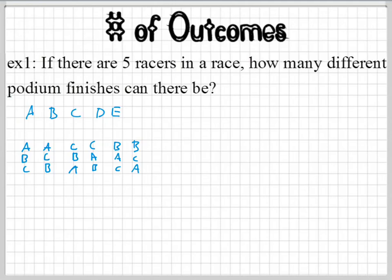So the order matters in a permutation. Is this all the possibilities for the five racers? What about D? Yeah, D could get first. We can actually list them all out — we can list out all the possibilities. I believe that's called a sample space when you go into probability, but we don't need to list out all the possibilities.